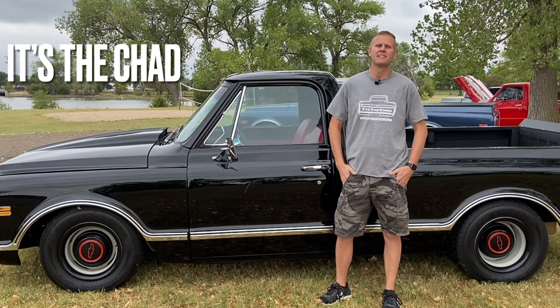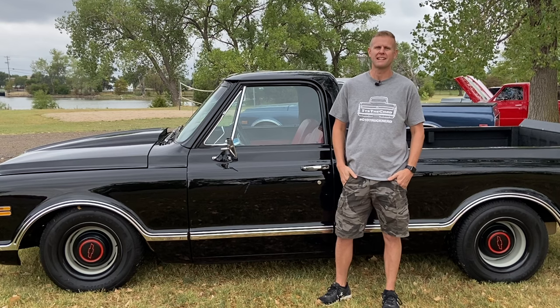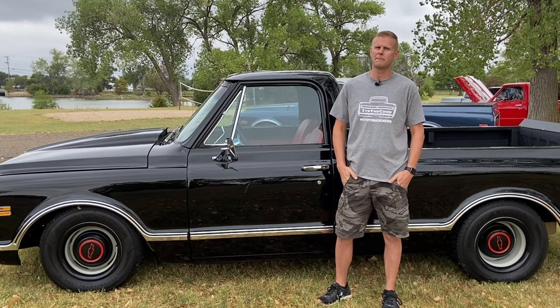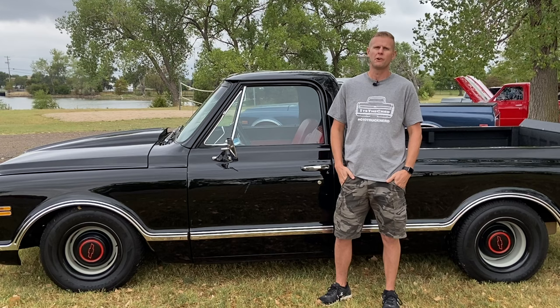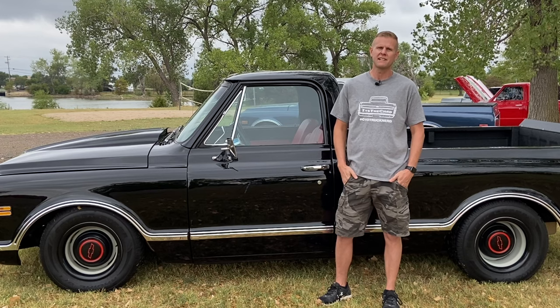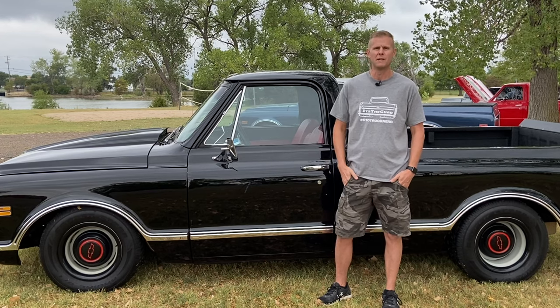Hey guys, it's the Chad, your C10 truck nerd. Today I've got something pretty special for you guys. Check out this 1972 Chevy C10 short bed. This 72 has got to be one of the most tricked out C10s in the Midwest. In today's video we're going to talk to my buddy Mike who owns this truck. He's going to give us a full walk around, and if you guys stick around to the end we're going to tell you how this sweet 72 can be all yours.